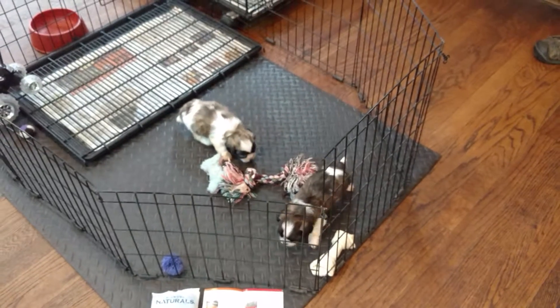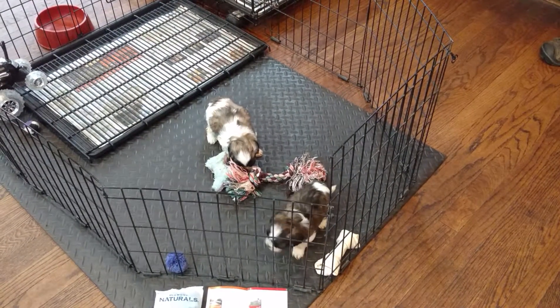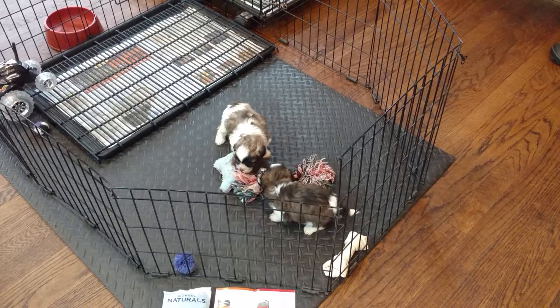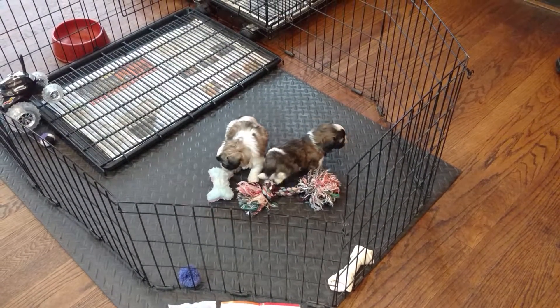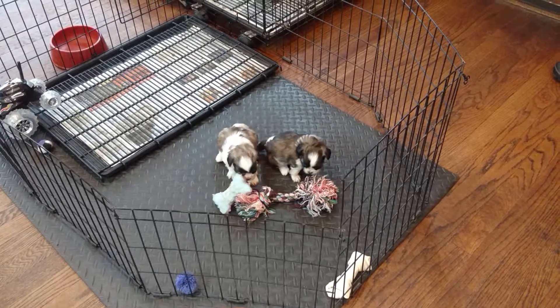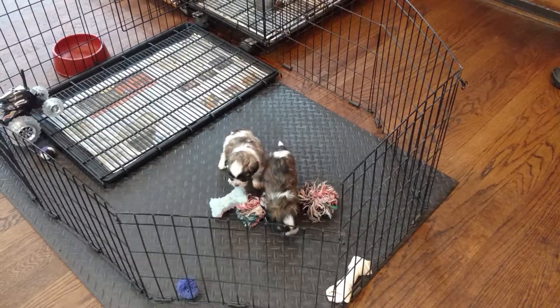We also like to use different kinds of protein so they don't develop allergies and also keeps them healthier. So when you do switch to another food, mix it for at least a minimum of three days, 50-50.